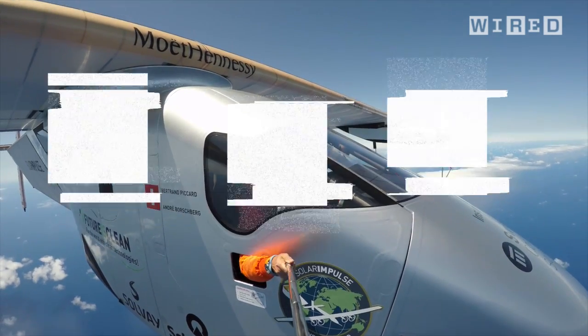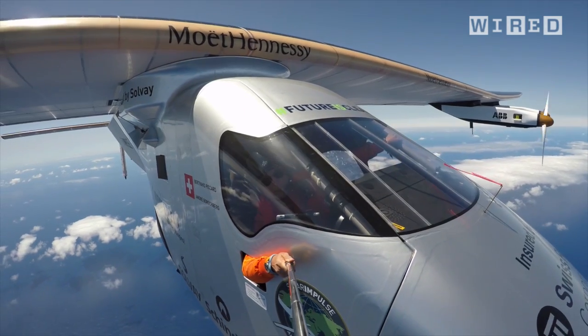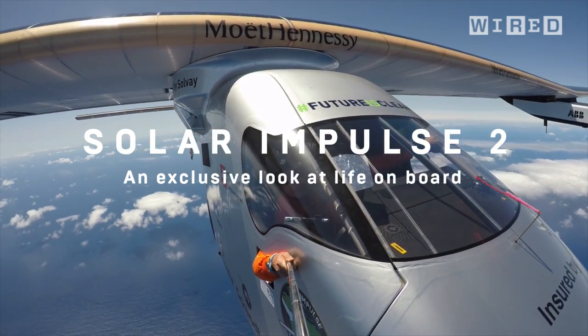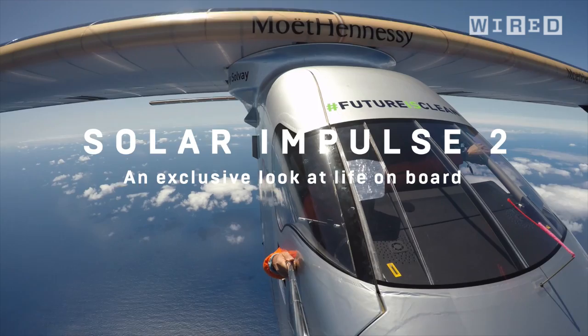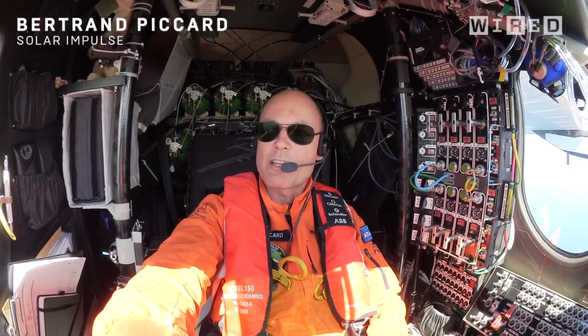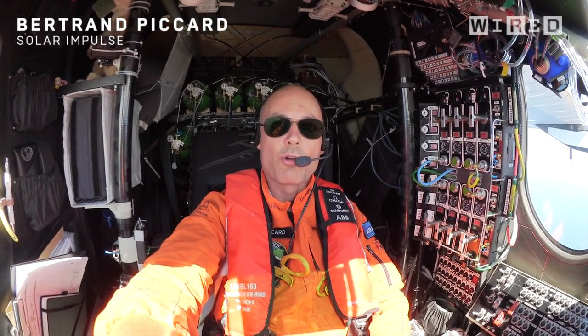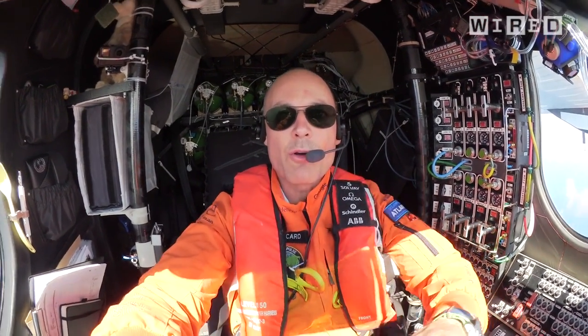Hello everybody, I'm Bertrand Piccard. I'm the initiator of the Solar Impulse project, and today I'm flying over the Atlantic from New York to Europe with no fuel, attempting the first flight across the Atlantic Ocean with a solar and electric airplane flying with no pollution.